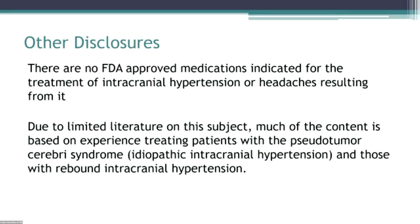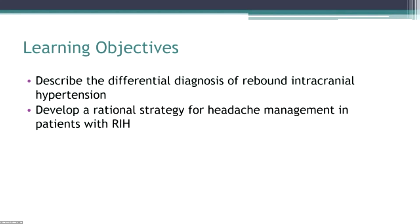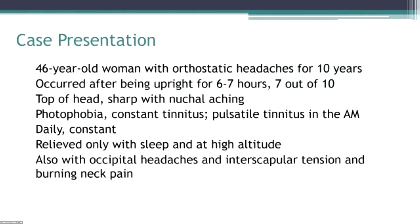I'm going to talk a little bit about treatment of intracranial hypertension. There are no FDA-approved medications for this purpose, and much of the content about treating intracranial hypertension is unfortunately not evidence-based — it's based on experience. What I'd like to cover is the differential diagnosis a little bit, and a rational strategy for it. I'd like to start with a case.